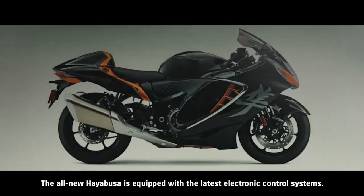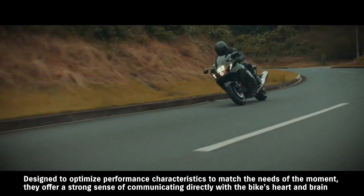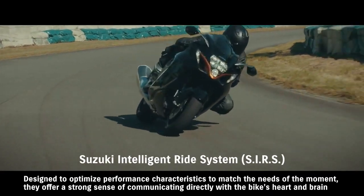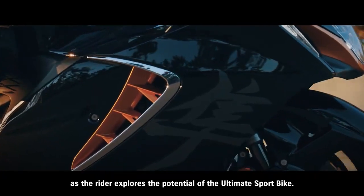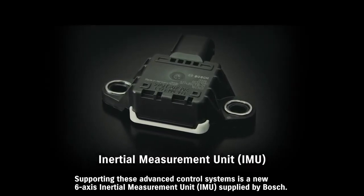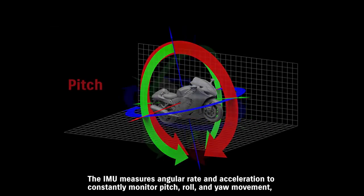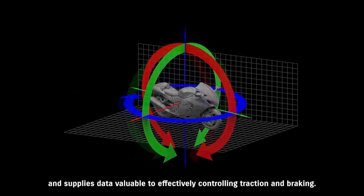The all-new Hayabusa is equipped with the latest electronic control systems. Designed to optimize performance characteristics to match the needs of the moment, they offer a strong sense of communicating directly with the bike's heart and brain as the rider explores the potential of the ultimate sport bike. Supporting these advanced control systems is a new six-axis inertial measurement unit supplied by Bosch. The IMU measures angular rate and acceleration to constantly monitor pitch, roll, and yaw movement, and supplies data valuable to effectively controlling traction and braking.